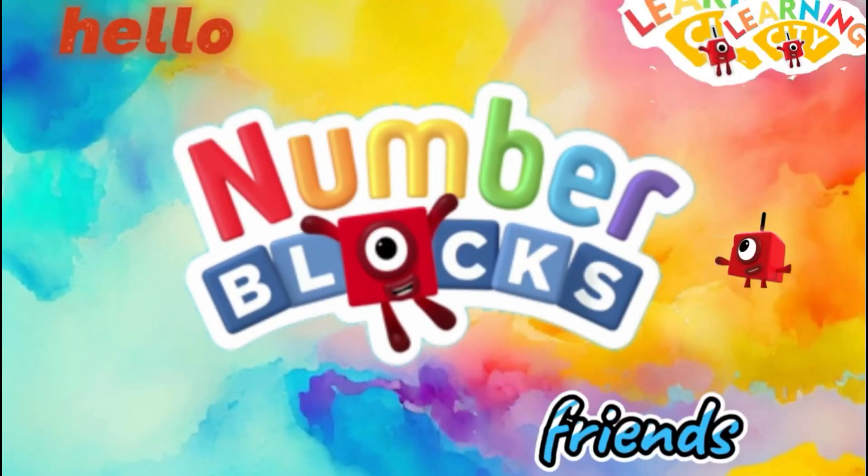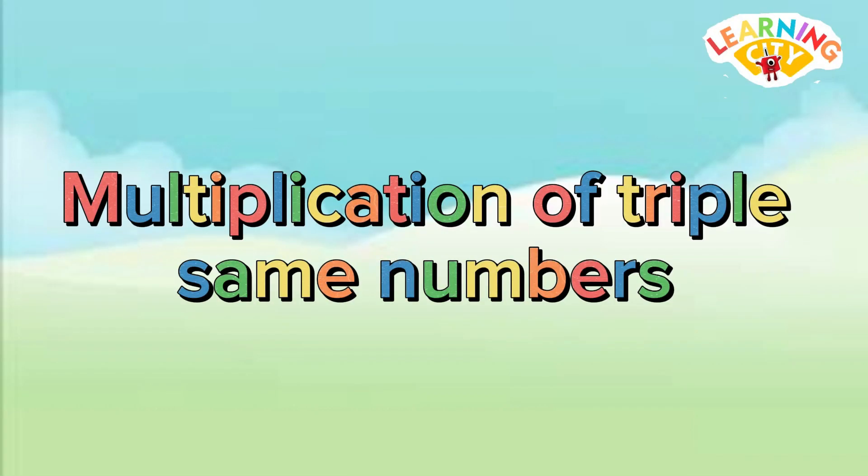Hello number blog friends, welcome to learning city. Let's learn multiplication of triple same numbers.